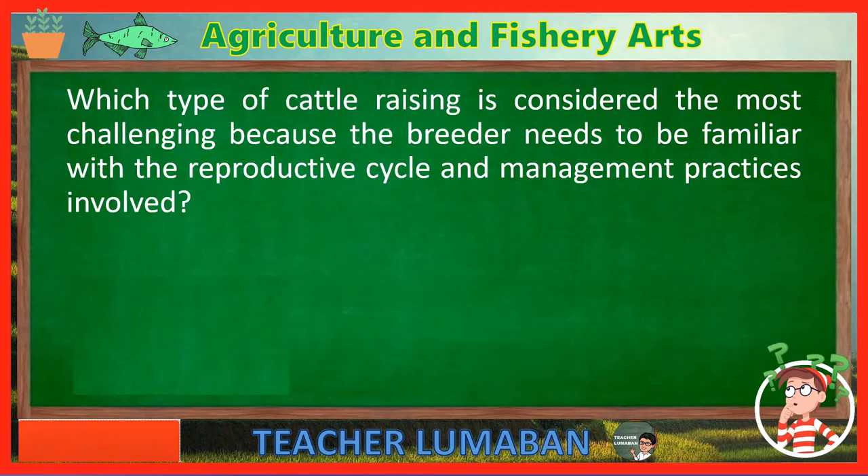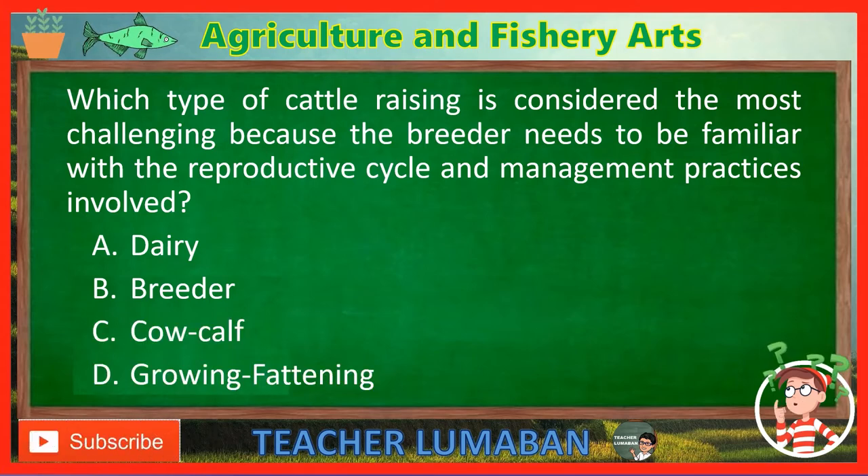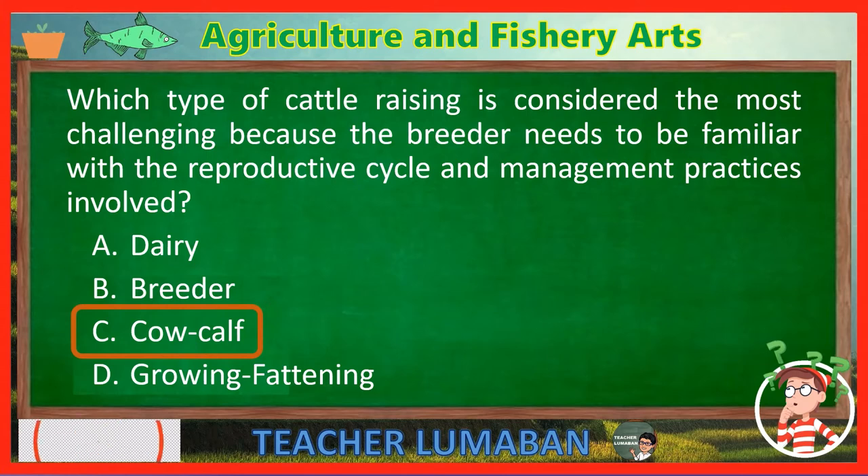Which type of cattle raising is considered the most challenging because the breeder needs to be familiar with the reproductive cycle and management practices involved? Letter A: Dairy. Letter B: Breeder. Letter C: Cow-calf. Letter D: Growing-fattening. The correct answer is Letter C — Cow-calf. The cow-calf type of cattle raising is considered the most challenging because the breeder needs to be familiar with the reproductive cycle and management practices involved.